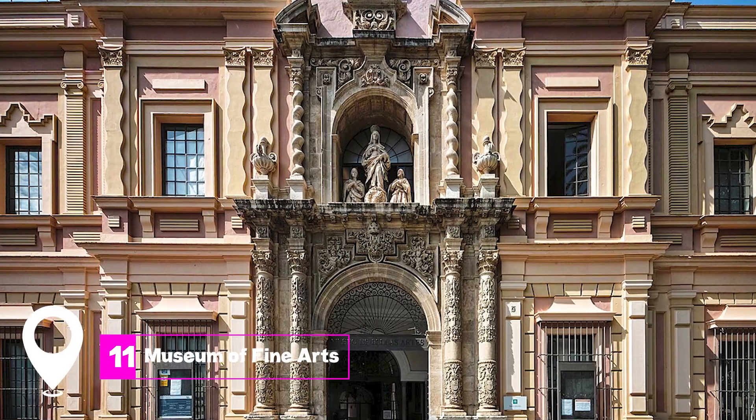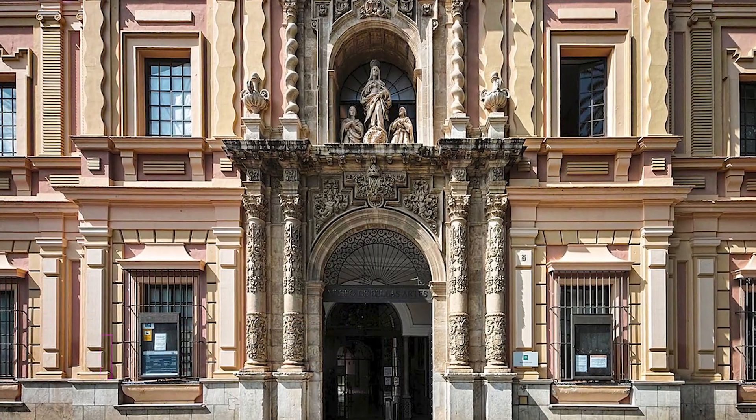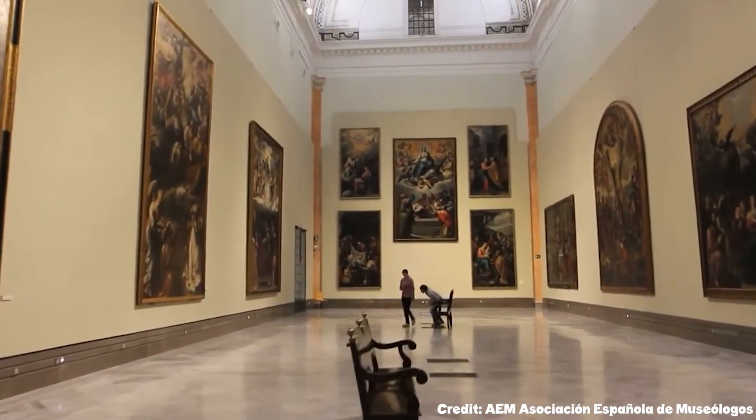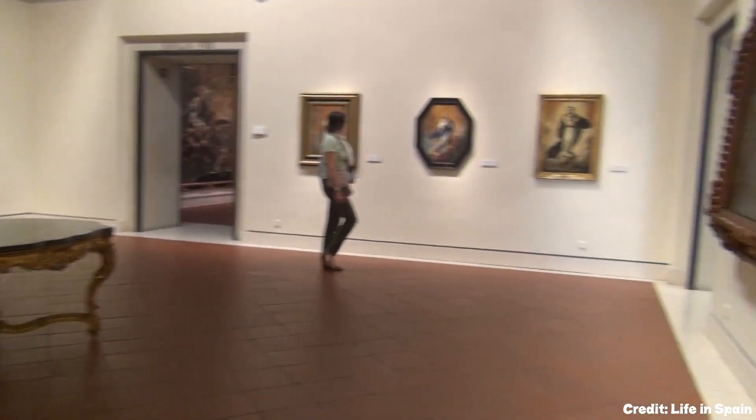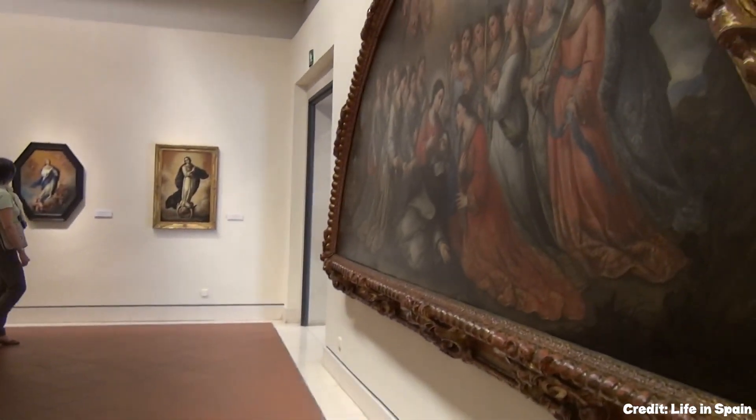At number eleven, we have the Museum of Fine Arts. Here, you can explore works from the Sevillian School of the 17th and 18th centuries, a period of great wealth and cultural development in the city.